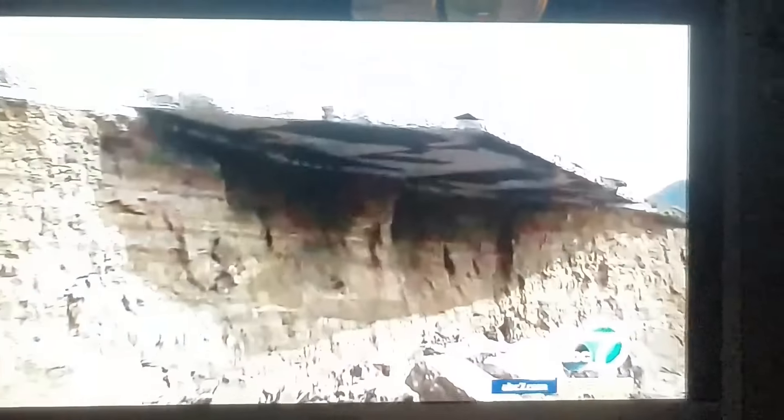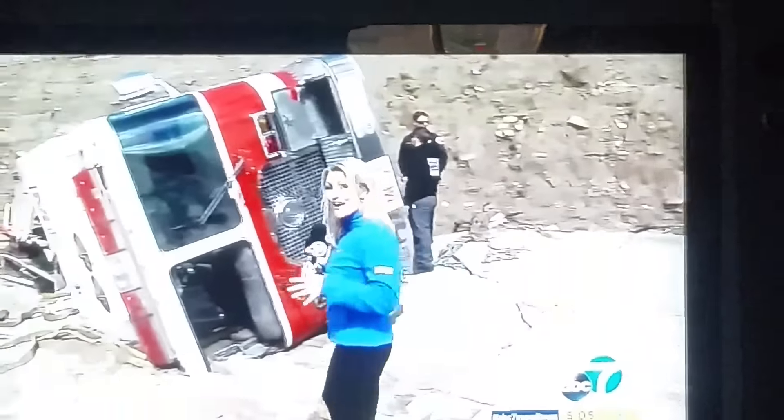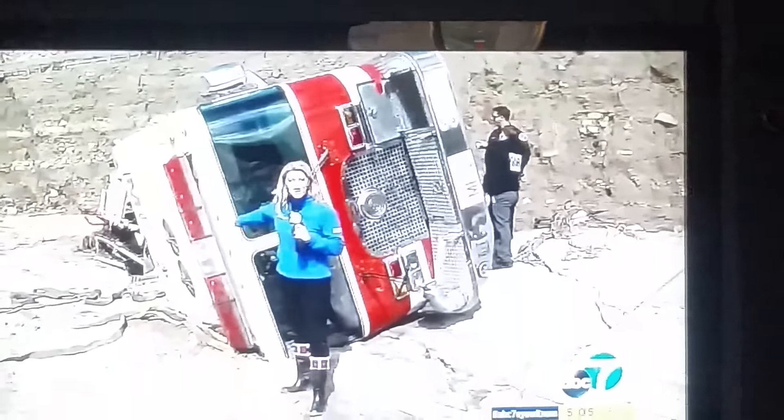The big rig's driver, as well as the responding firefighters, all made it out safely. It could have been much worse. Firefighters say it's a 20-foot drop from the top of that freeway, and the area where the reporter was standing was under at least five feet of water at the time, which would have gone above the window.